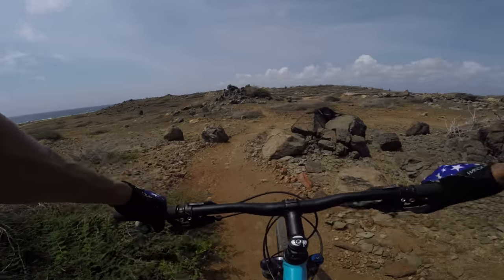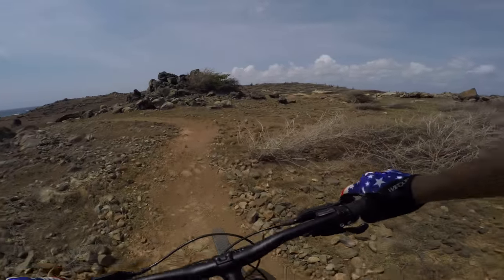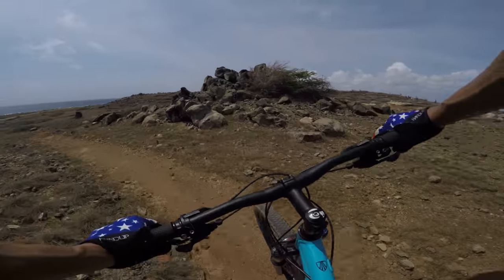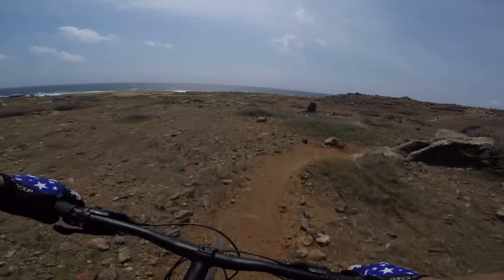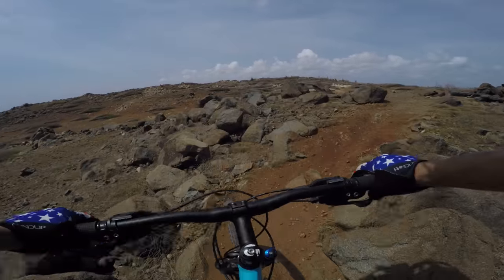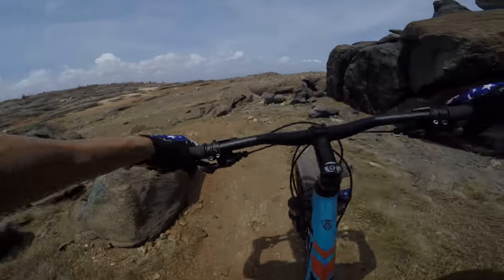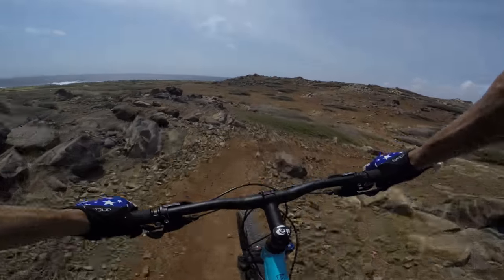There's a couple of climbs, there's a lot of flow here — it's a good mix of everything. So I'm just going to get warmed up here. Man, it's windy. Lots of tech. Let's get into it.